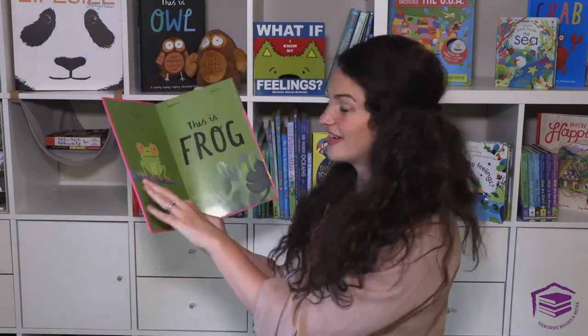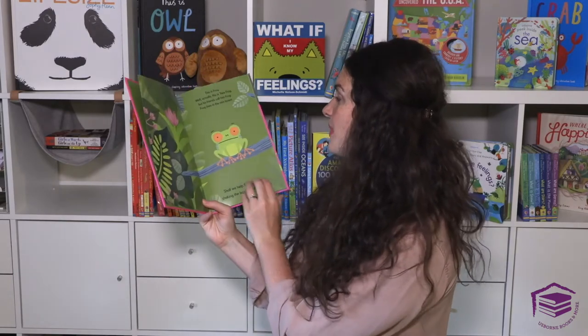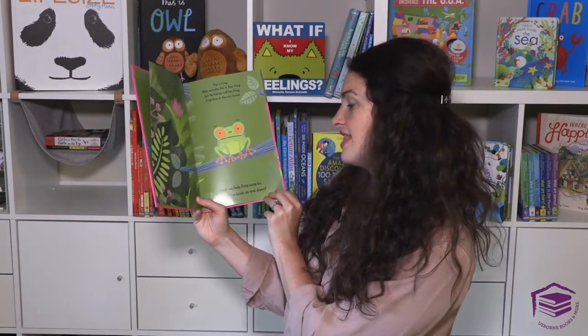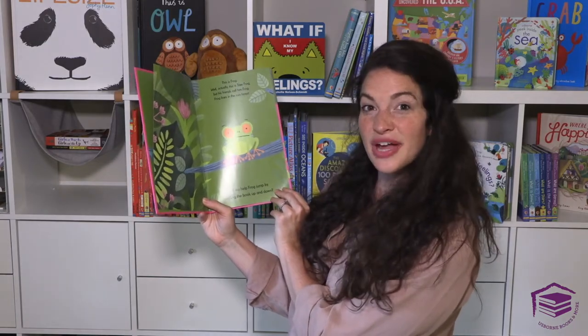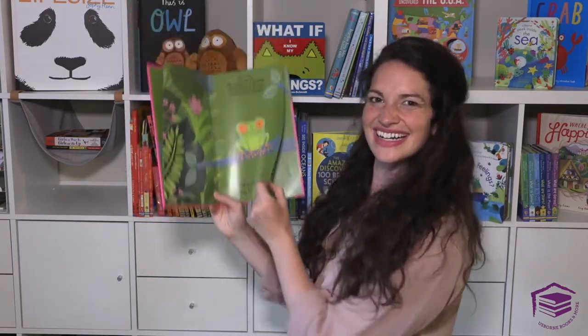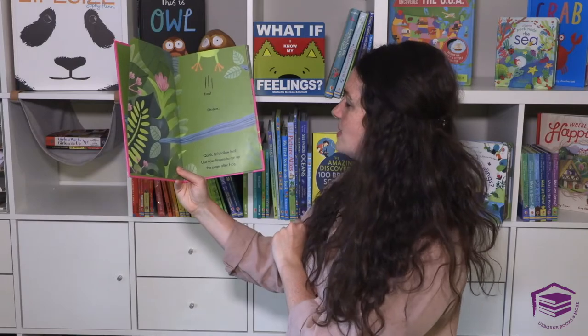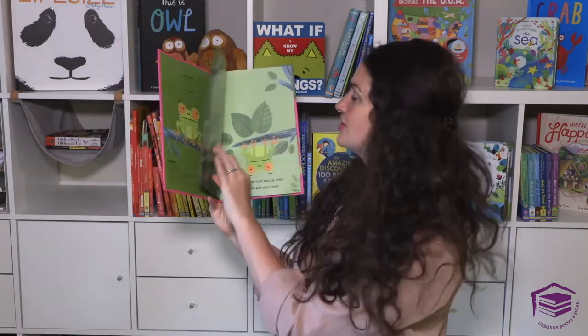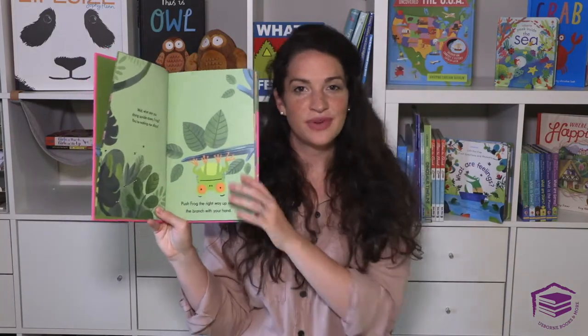This is Frog, This is Alan, and This is Crab are truly interactive books, as you are engaging with the narrator the whole way through. This page has you jump by shaking the book up and down — can you help Frog jump? Then: quick, let's follow him. Use your fingers to run up the page. The whole time you're interacting with these characters and the narrator in their super fun books.